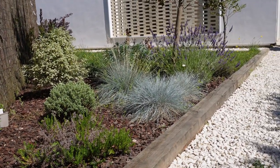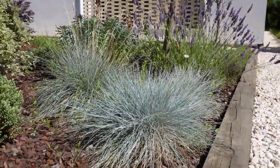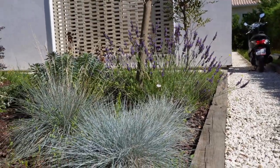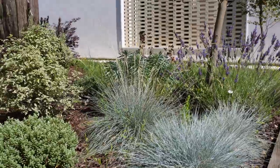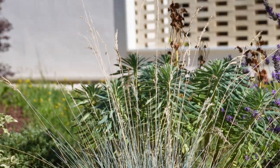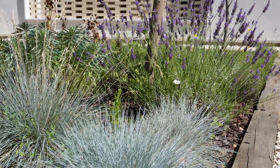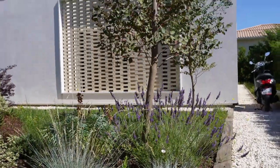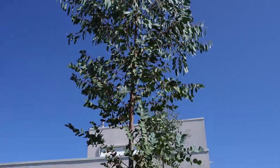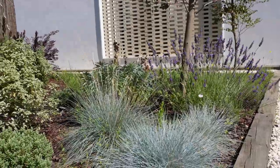Les fétuques bleus sont trop belles, j'adore cette plante. La couleur est sublime, ça se marie hyper bien avec les lavandes et les euphorbes. Au niveau des textures, c'est super beau, la différence entre les trois plantes. Ça fait un joli pied à l'eucalyptus, qui pousse beaucoup et que je vais commencer à tailler un peu. Je vous montrerai ça dans une prochaine vidéo.